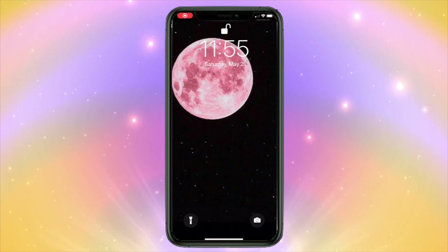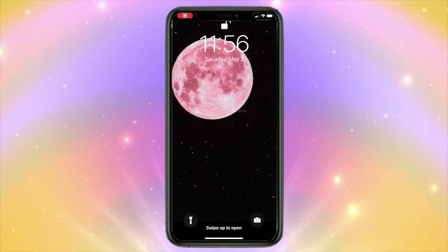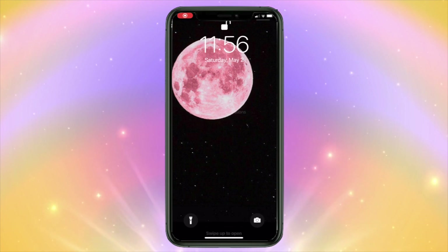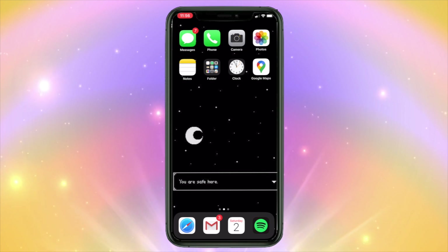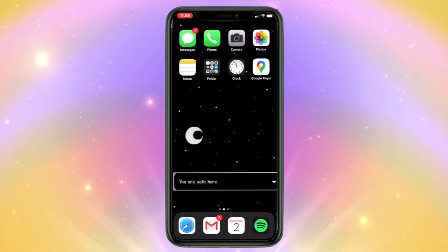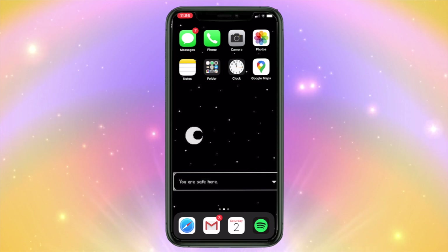Hi, welcome to my phone. When you unlock my phone, I still have the same pink moon in space background that I did the last time I filmed this video, because I still think it's aesthetic and cute. When you unlock it, you will see that my background is also the same — it is the moon with the 'you are safe here' message because I think it's a wholesome, cute message and I like to see it when I open my phone.